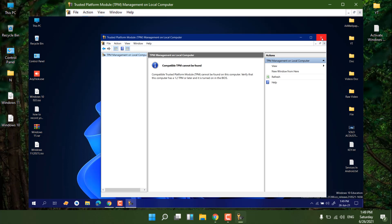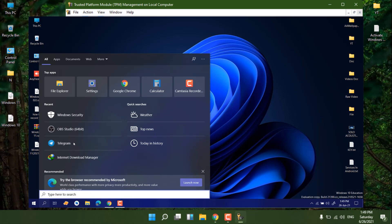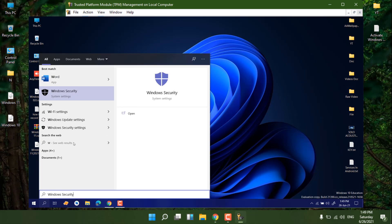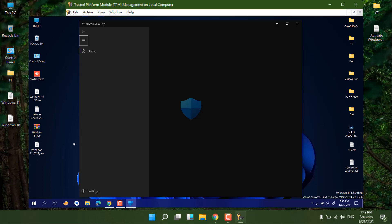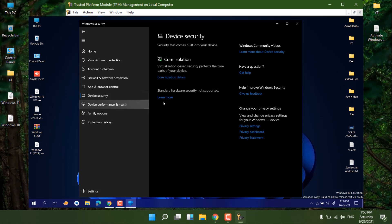An even easier way — you don't need to type tpm.msc at all. Press Windows + S, the shortcut for search, and search for 'Windows Defender' or 'Windows Security'. This is a very good tool to check whether your system supports TPM or not. Older systems don't support TPM, so click on 'Device Security' and you will see something like 'Core Isolation'.